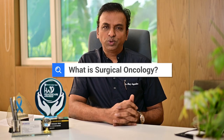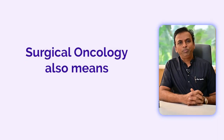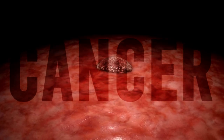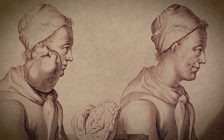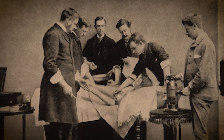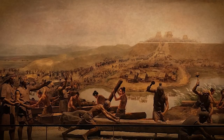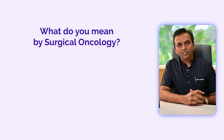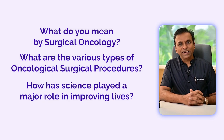I'm sure all of you must have come across the word surgical oncology. For those who have not yet encountered this terminology, to make it real simple, surgical oncology also means cancer surgery. Cancer, a disease which has been looming over mankind for thousands of years. In fact, the earliest depictions in historical reviews pertaining to cancer surgery date way back to 5000 BC, an era when there were no hospitals, no surgeons, no trained doctors, yet cancer surgery was being performed. So let's try to understand what surgical oncology means, what are the various types of oncological surgical procedures which have been carried out, and how has science played a major role in improving the lives of humanity.